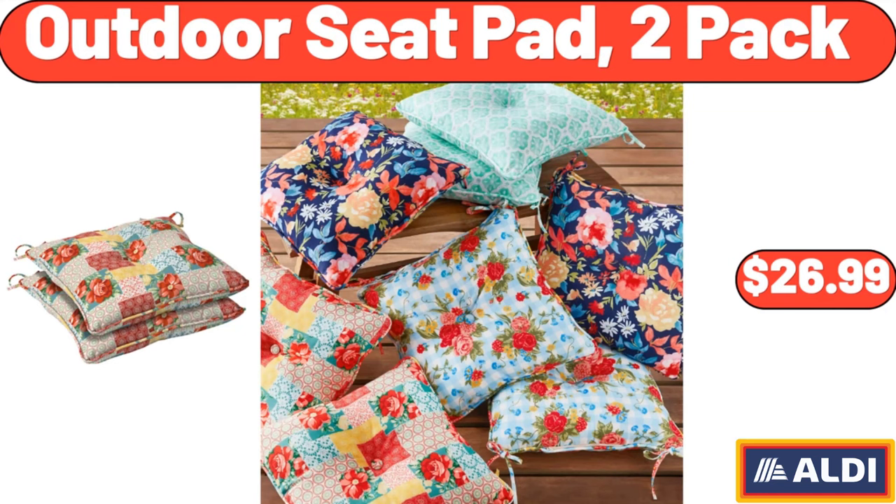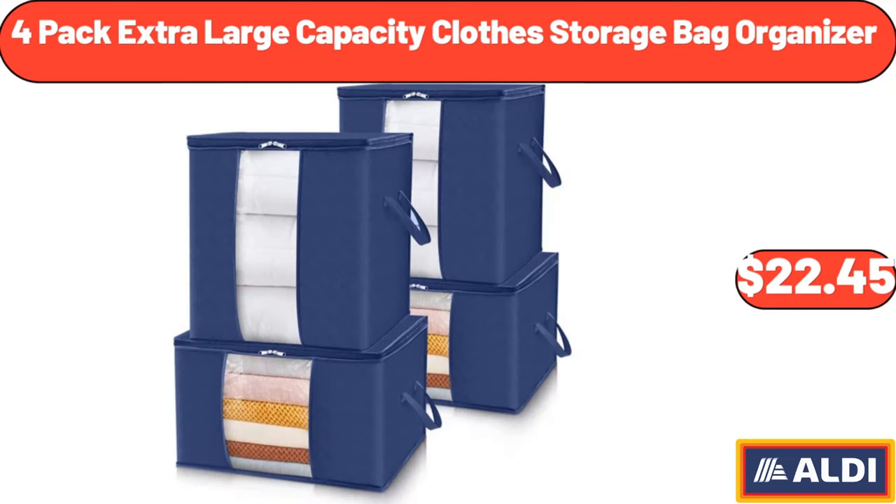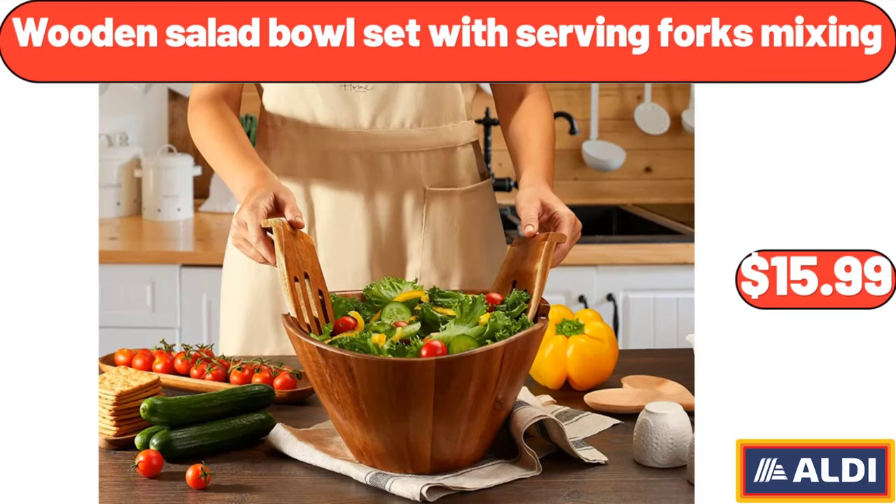Outdoor seat pad 2-pack, $26.99. 1-gallon glass beverage dispenser, $11.98. 4-pack extra large capacity clothes storage bag organizer, $22.45. Wooden salad bowl set with serving forks mixing, $15.99.